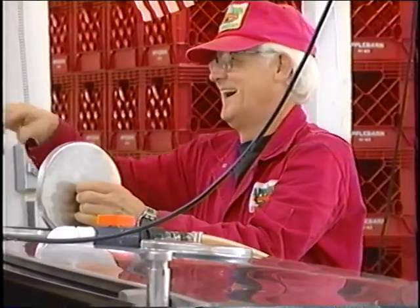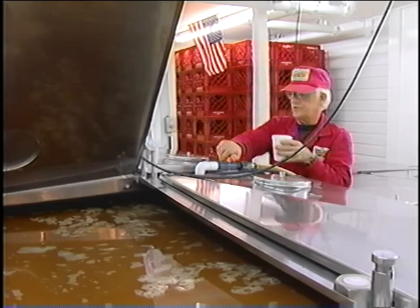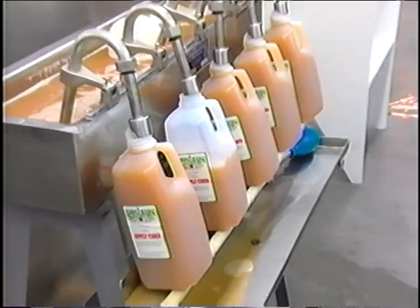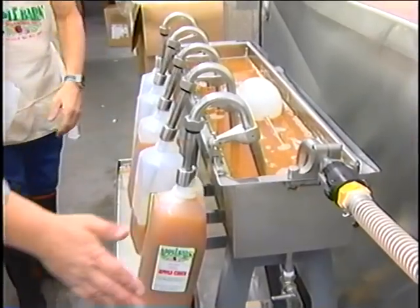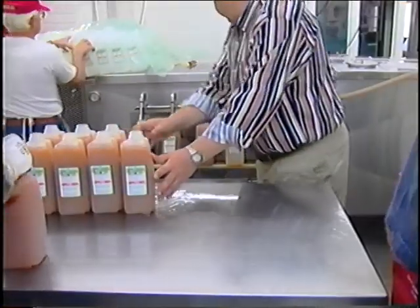The fresh cider is kept in refrigerated tanks overnight for the sediment to settle. Then we jug it and it's ready for you to enjoy.